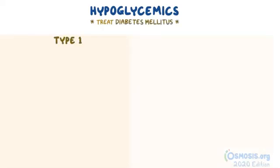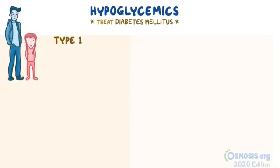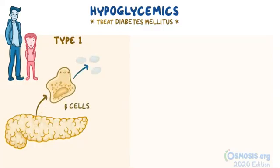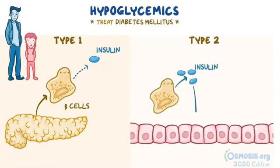As a quick review, type 1 diabetes mellitus, which most commonly affects children and adolescents, arises when certain cells of the pancreas known as beta cells are unable to produce enough insulin to maintain normal blood glucose levels. This is in contrast to type 2 diabetes mellitus, where the body is able to produce insulin but the tissues don't respond as well to it — in other words, these individuals are insulin resistant.